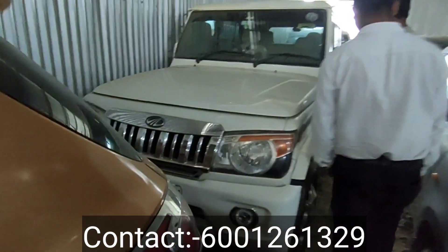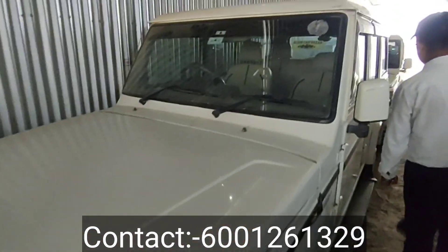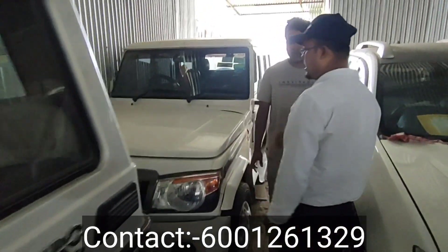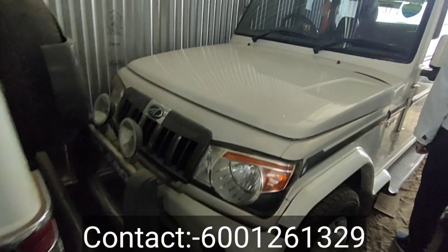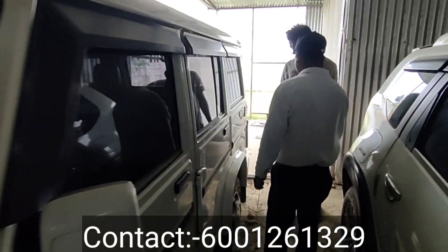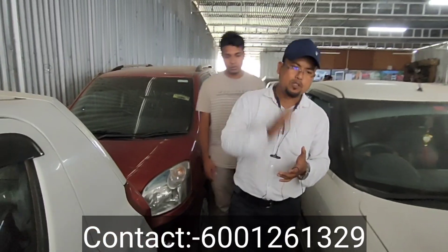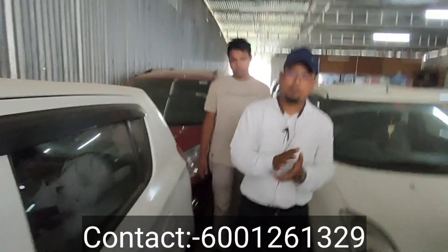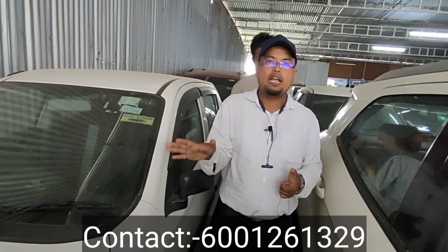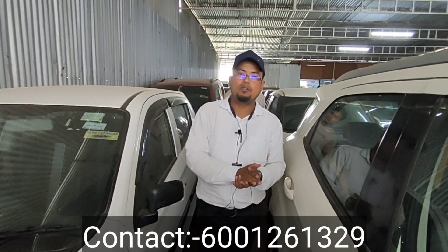ZLX — the name is SLX. This is a 2018 model, Power Plus ZLX. The price is 8 lakhs 20,000. Refinance is available with 3 lakhs down. A 2017 model is 7 lakhs, and another option is 10 lakhs. You can purchase two. If you like the ZLX, please contact us for options. Thumbs up for the ZLX.